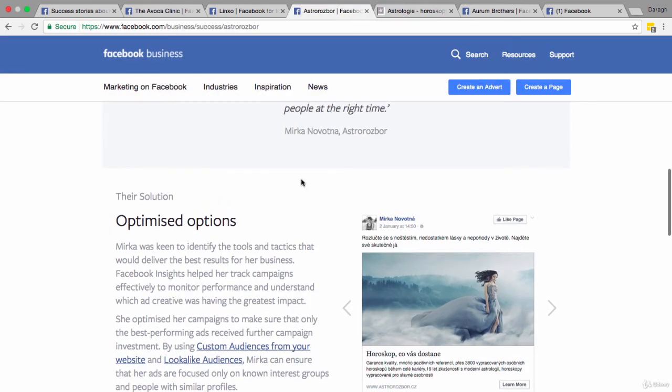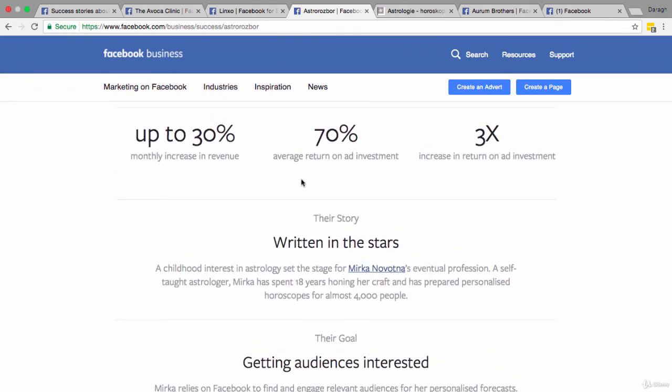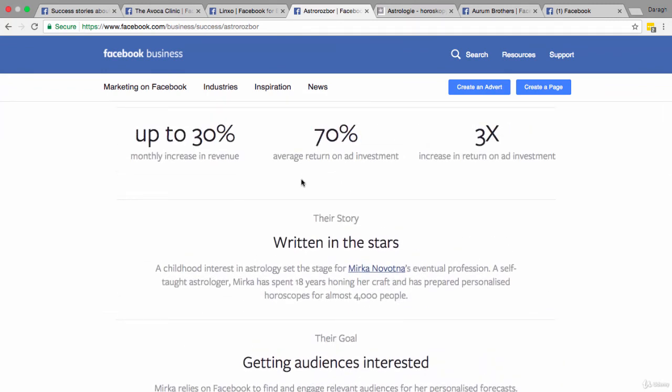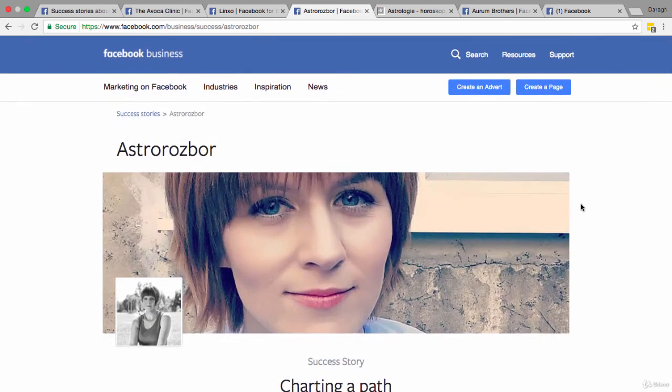Summing up this case study: it's a pretty obscure business — she's probably working from home and making a big success of it. She's getting a 3x return on her ad investment, meaning she puts in one euro and gets three euros back. That's a fantastic position to be in because it creates a predictable revenue stream. That wraps up case study three — a solopreneur working from home.